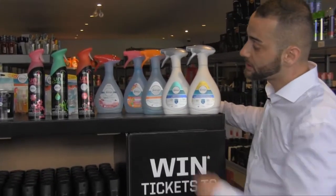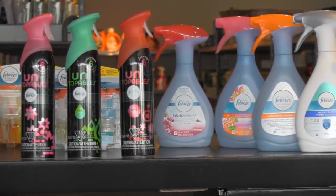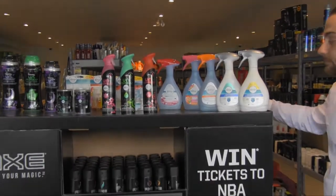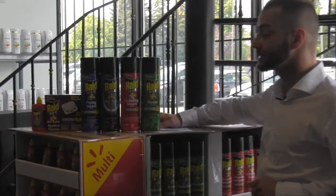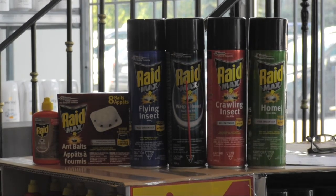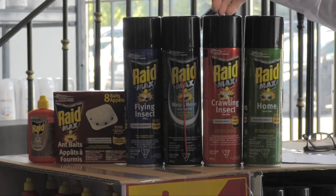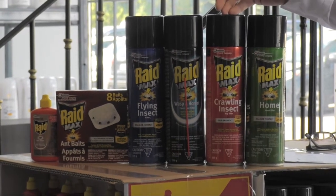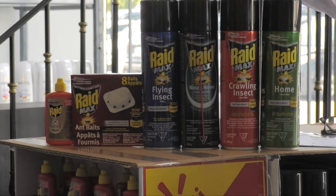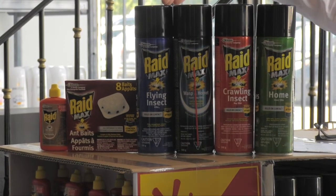We have Febreze Unstoppables, 275 gram, retails for $6.97 at Walmart and we will be showcasing it at the show for $2.50. The next item we have here is our Raid Max 172 count display. It's a half pallet display and the breakdown comes with 48 of the Holman Insect Killer — this is 500 gram — then you have 24 of the Crawling Insect Killer, and then 18 pieces of the Hornet and Wasp, then 16 pieces of the Insect Killer Flying Insect Killer.